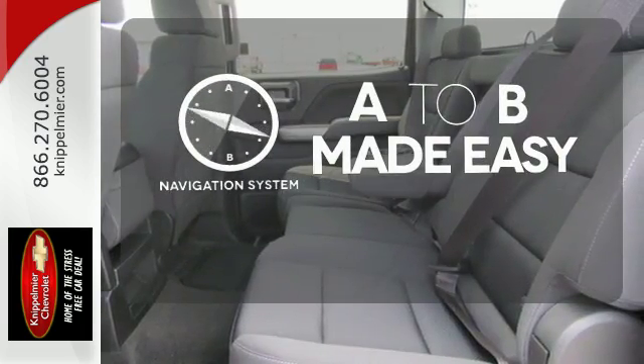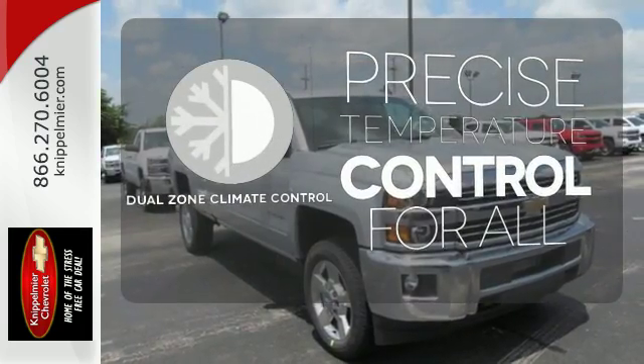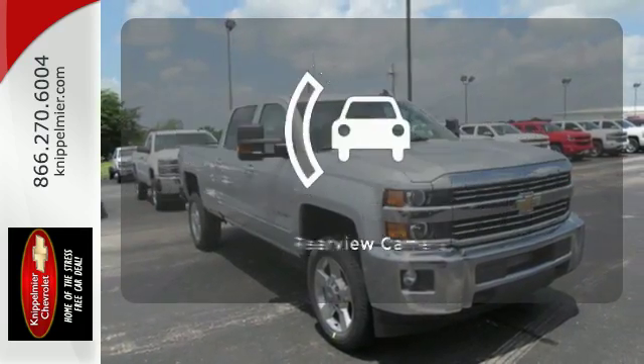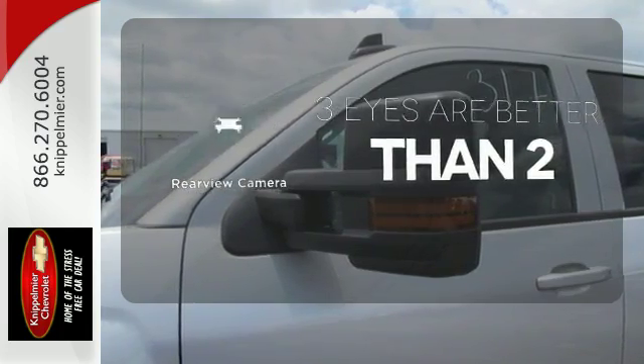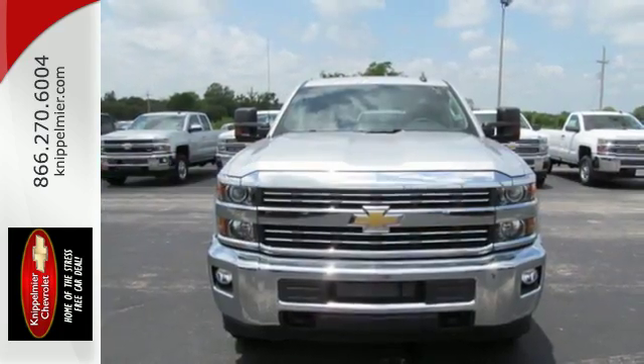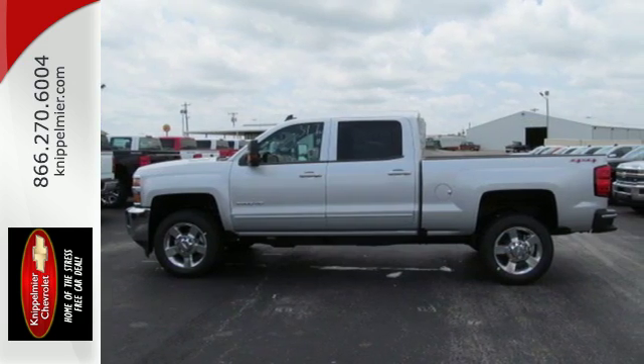Never feel lost again with the navigation system. No one will complain about the temperature with dual-zone climate control. The backup camera gives you a clear picture of what is behind you. It's ready to handle the stress of your day, and then some. Check out the Silverado 2500 HD today.